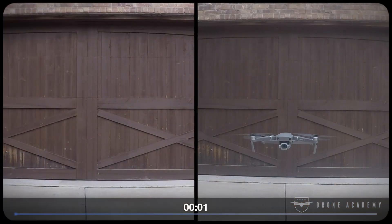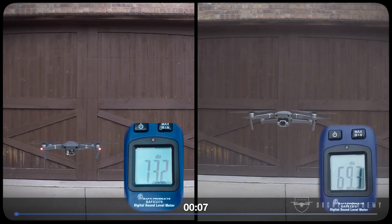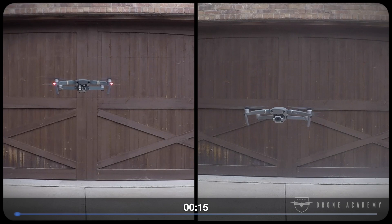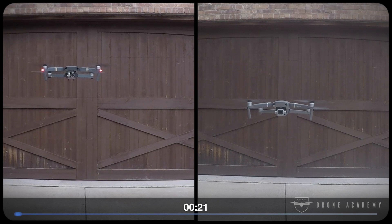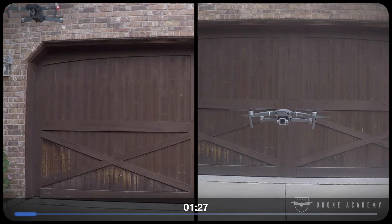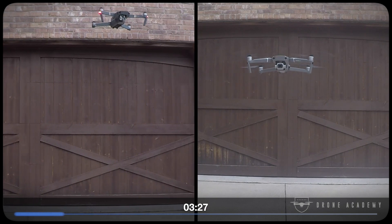Even though the Mavic Pro on the left has the low noise propellers from the Mavic Pro Platinum, you can see the Mavic 2 is still a few decibels quieter. This is primarily due to the new electronic speed controllers on the Mavic 2. DJI promises the Mavic 2 is about 10% quieter than the original Mavic Pro — had I not had the low noise propellers on the Mavic Pro, that gap might have been even larger. Both aircraft are in GPS mode with a minimum of 10 satellites, but you can see the Mavic Pro drifting a little bit whereas the Mavic 2 Pro is pretty steady.